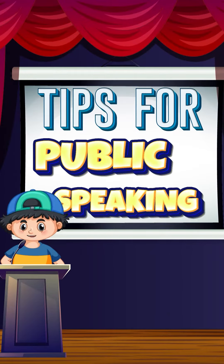Hello everyone, welcome back to another public speaking lesson. Come here, I need your help. Can you tell me how the little girl is feeling?